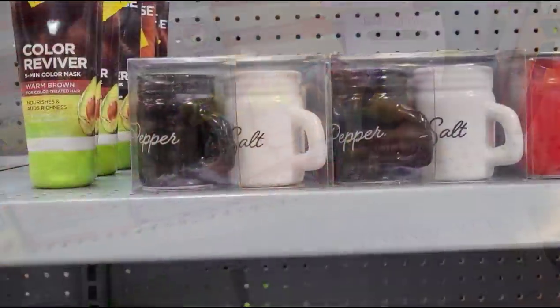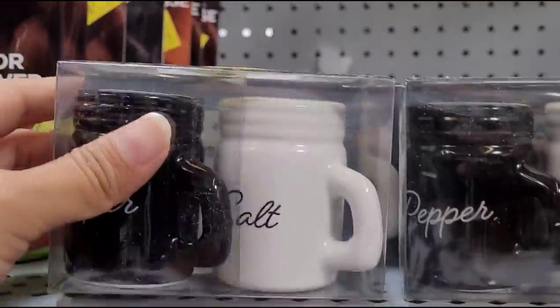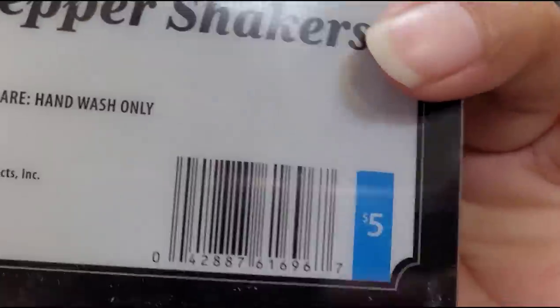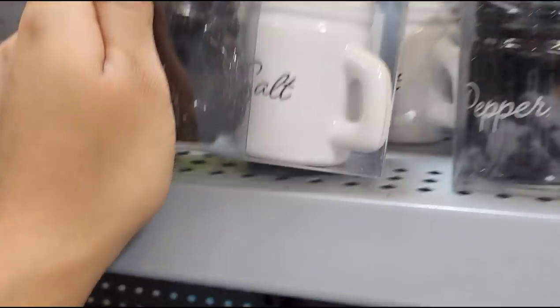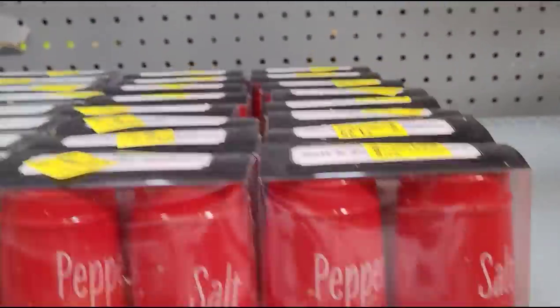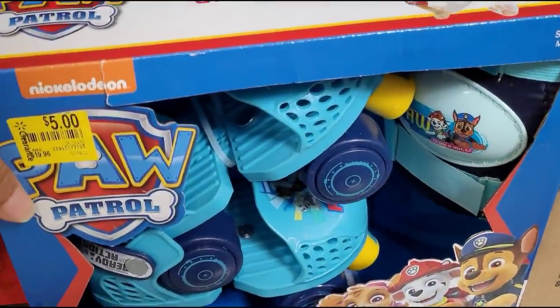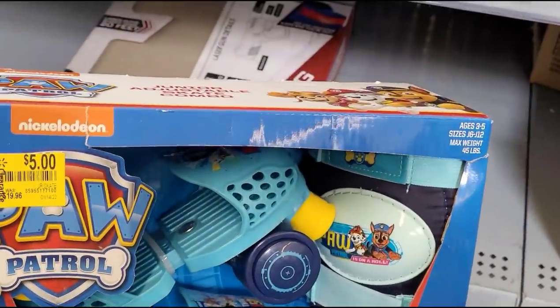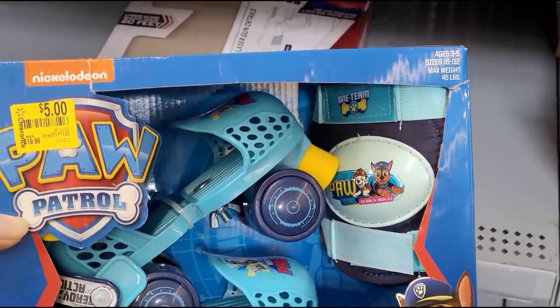The salt and pepper shaker here for $1.25 and it was $5. They have so many things — saw this Paw Patrol skate for $5 and it was $19.96, for ages three and five.